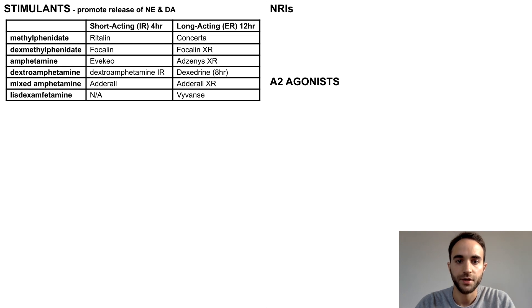In this table, the generic names for stimulants are listed on the left, while common brand names for IR and ER formulations are on the right. At this point, I would recommend using this table as a reference rather than memorizing all the names and varieties.